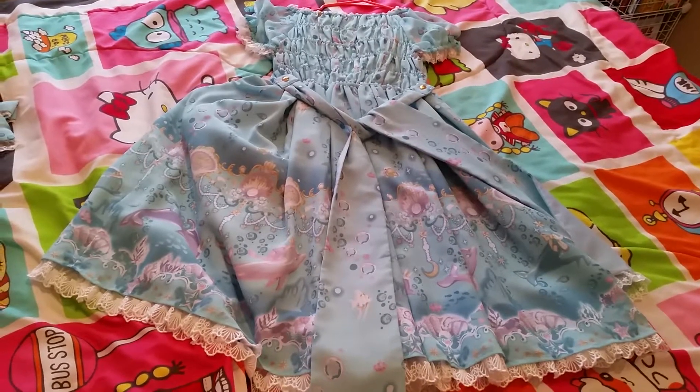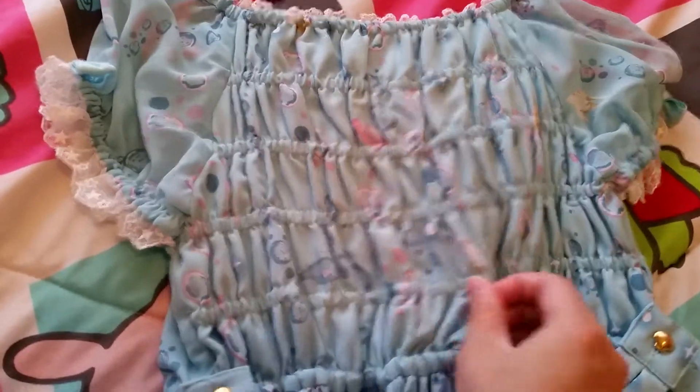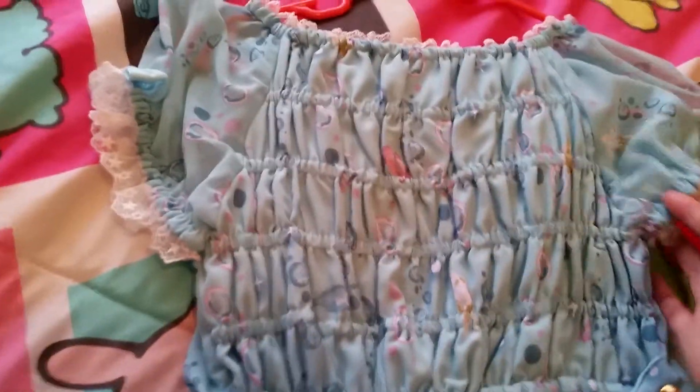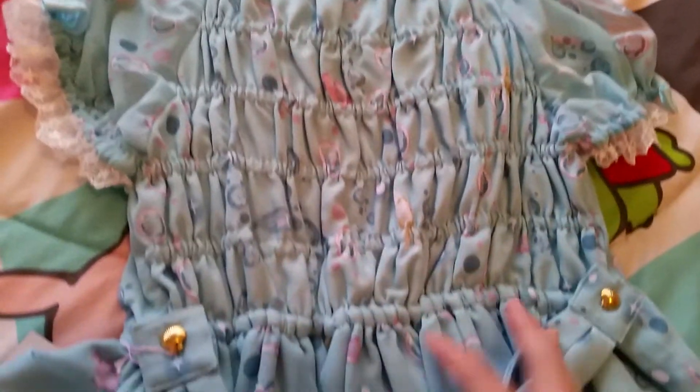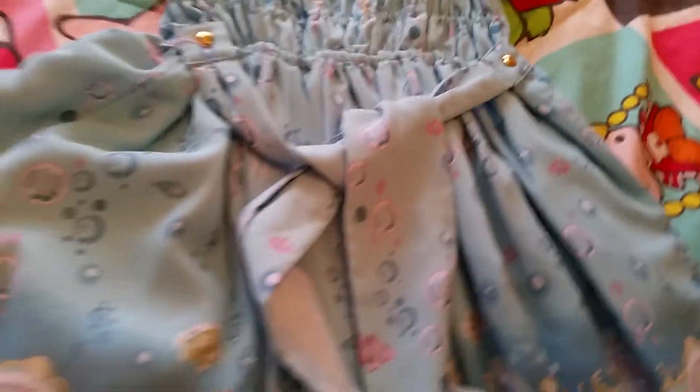Here's the back of the dress. Here's the top — it has a lot of shearing so it's very comfortable to wear. This was a one piece. They have shell buttons here, and here are the waist ties. And the same beautiful print.